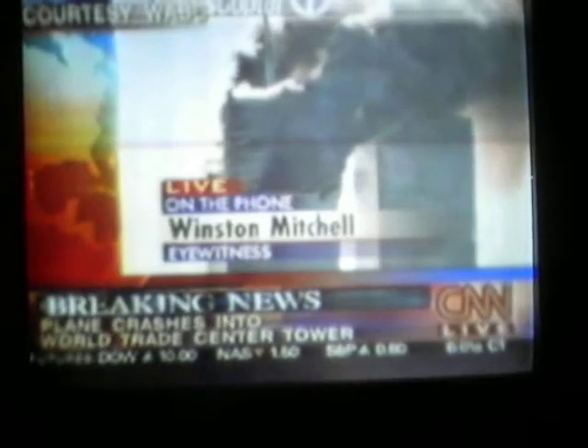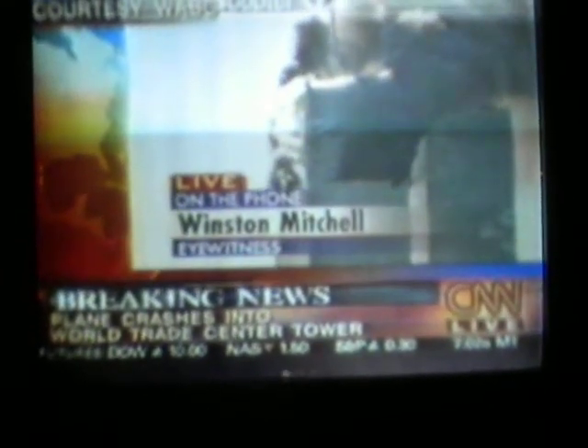We're going to join one of our New York affiliates, WABC, for their live coverage. An eyewitness describes: overhead, and then all of a sudden it sounded kind of loud. I looked up and all of a sudden it smashed right dead into the center of the World Trade Center — a big flash of flame.